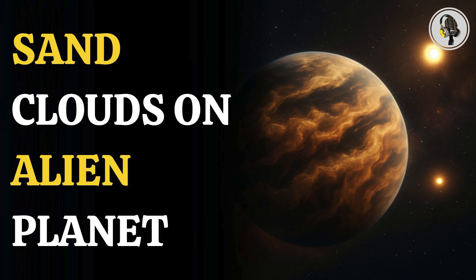Welcome to our podcast, where we explore fascinating stories and ideas from various fields. In this episode, we take you to a mysterious world where sand-like clouds drift through the skies as the planet orbits not one, but two stars.